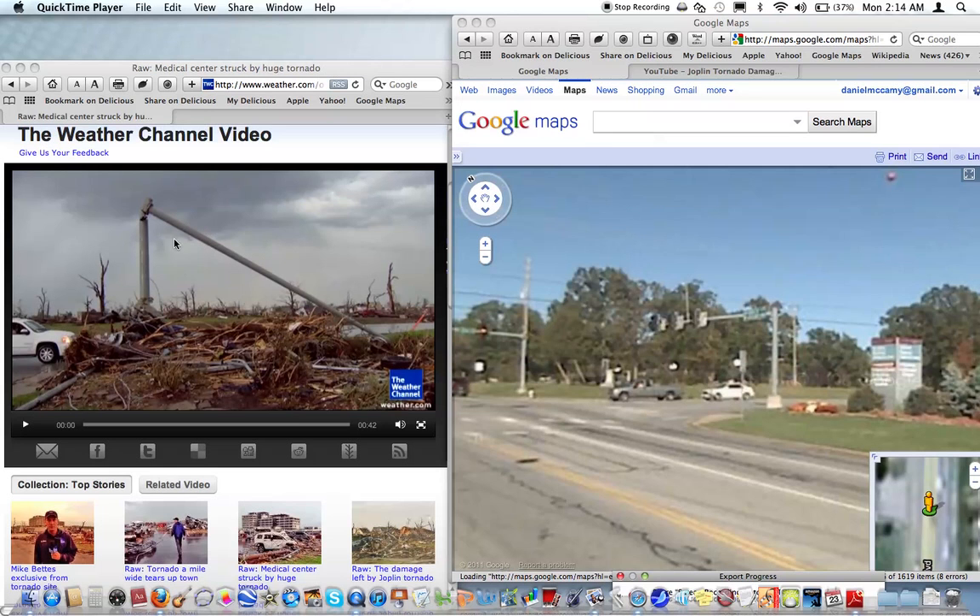This is actually the stoplight here on the left side — the same stoplight that is here in the after footage, obviously just whipped around and almost broken off its hinge. That is the same stoplight, and then just a mangled mess there on the street corner.